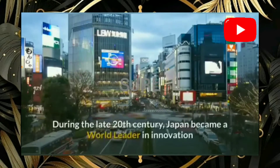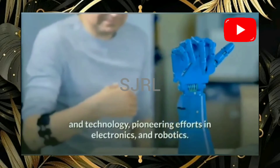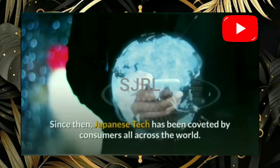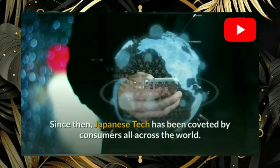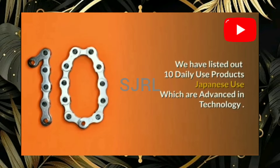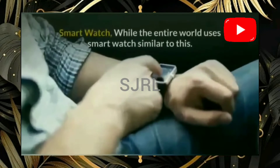Let's learn more about the world versus Japan technology. During the late 20th century, Japan became a world leader in innovation and technology, pioneering efforts in electronics and robotics. Since then, Japanese tech has been coveted by consumers all across the world. We have listed out 10 daily-used products Japan uses which are advanced in technology.